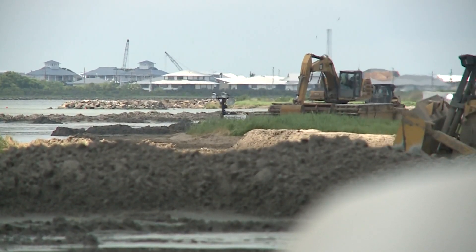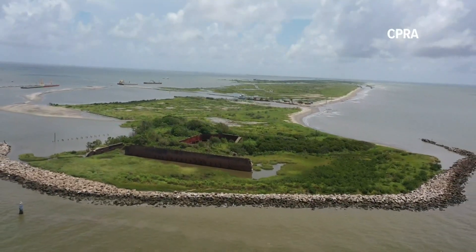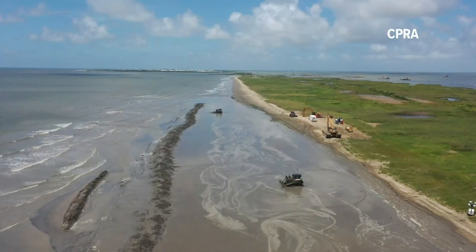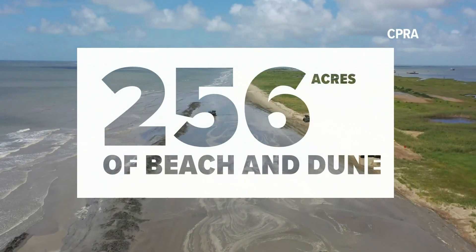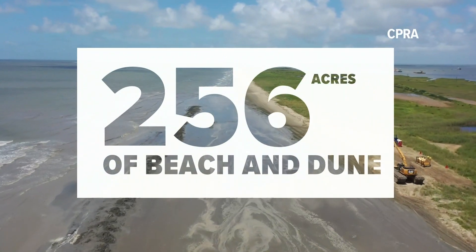The Coastal Protection and Restoration Authority started work on West Grand Tear Island in January. One of its goals is to restore or create 256 acres of beach and dune by the end of this year.